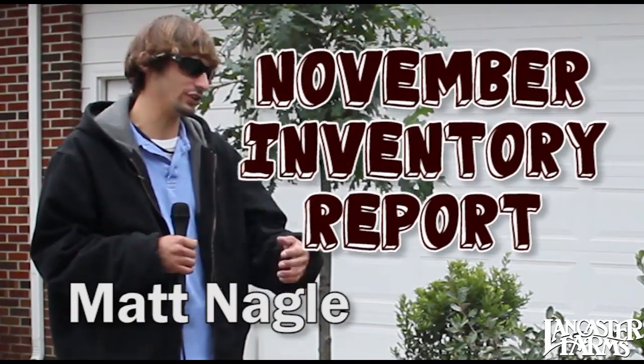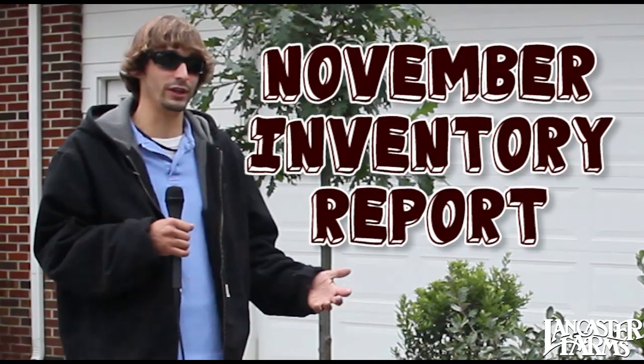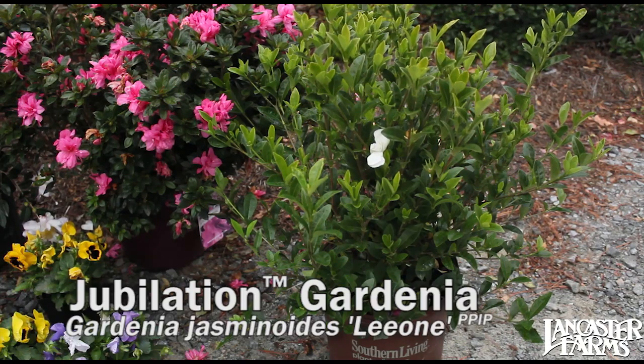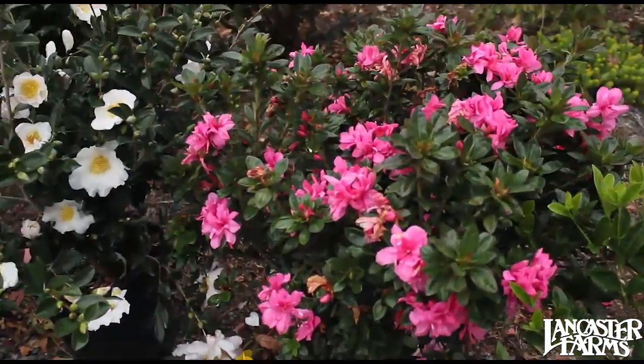Hey, this is Matt. I just want to take a second to show you what's still looking good as we move into November. On the end we got our Southern Living collection, the Gardenia Jubilation — that's new to us. They look really good.